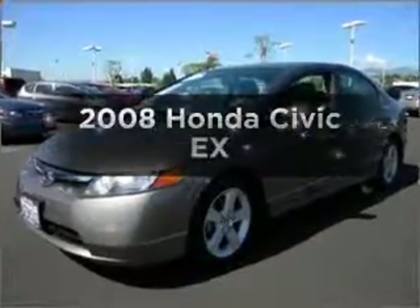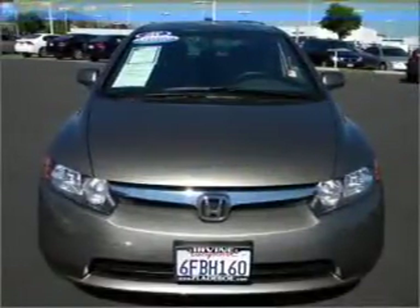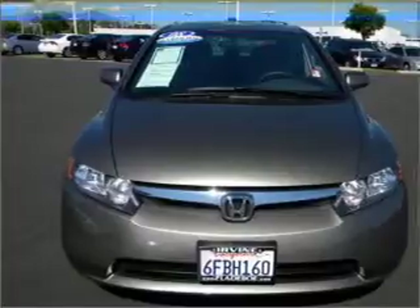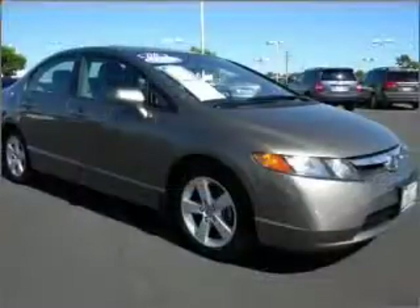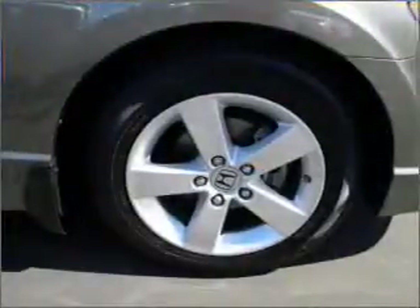Imagine yourself in this 2008 Honda Civic. Everything you need under one roof with this great vehicle. With an efficient four-cylinder engine that responds smoothly to its five-speed automatic transmission, premium wheels lend a distinctive appearance.